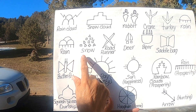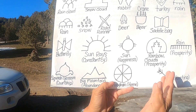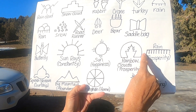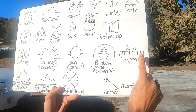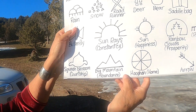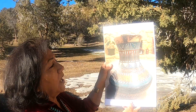Here's a different type of rain, the snow, the road runner, the deer, the bear, saddlebag, and butterfly. These have definitions: the sun ray for constancy, the sun for happiness, rainbow clouds and rainbow for prosperity, rain for prosperity as well, the squash blossom for courtship, a big mountain for abundance, the hogan for home, and the arrow for hunting.